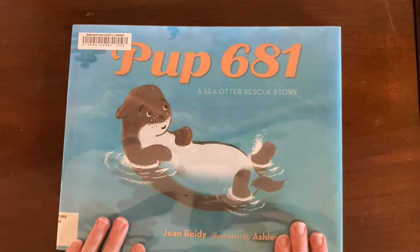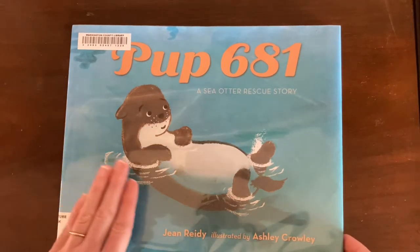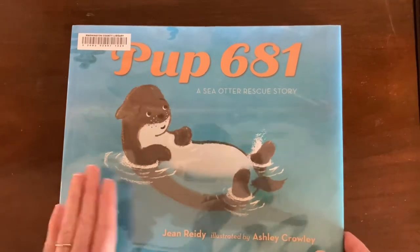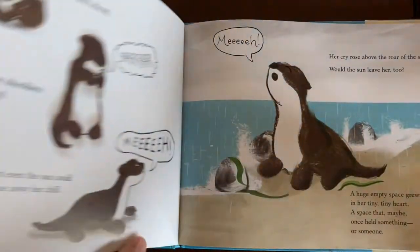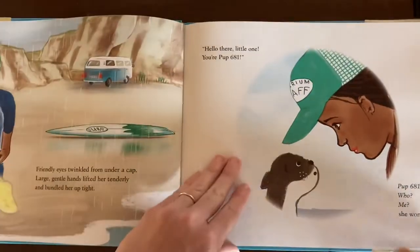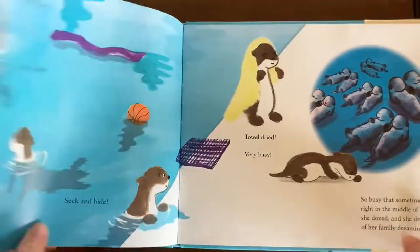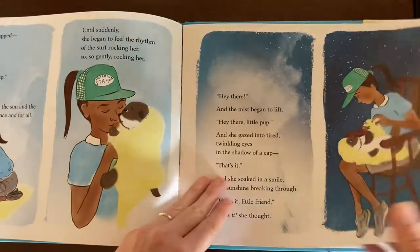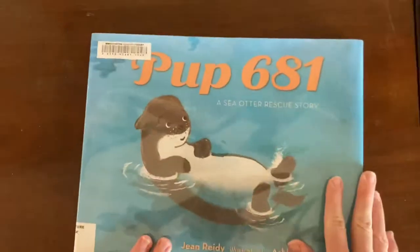Another otter rescue story that we found was 'Pup 681, A Sea Otter Rescue Story.' This one has a similar story and is based on a real otter. It's a baby otter that is separated from its mother. The illustrations are really adorable, and it's cared for and then eventually finds a home at the Shedd Aquarium in Chicago, Illinois, USA. It was really cute.